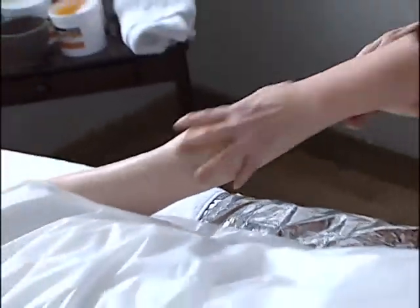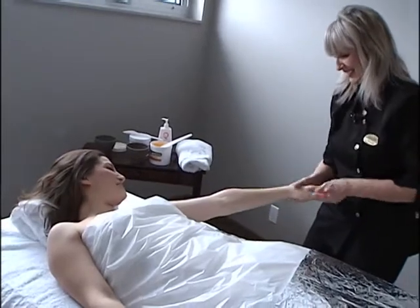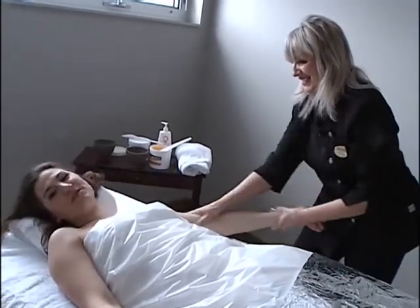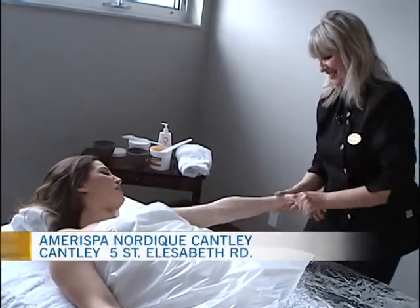I've got a tough job this morning. I'm lying down in one of the treatment rooms at the spa just outside of gorgeous Cantley. Joining me once again is Lorraine Farmer, esthetician here at the spa. What are you working on? What are you doing to my arm?